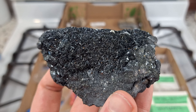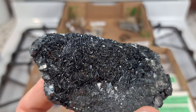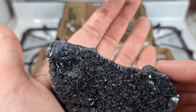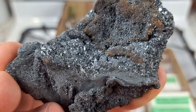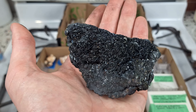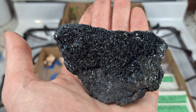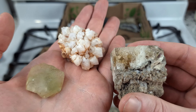Here we have a specimen of manganite from the Atikokan Mine. You can see the lovely bladed crystals with a nice black luster - it's a metallic specimen. On the back there are very fine crystals that are kind of shedding off, so you have to be careful how you handle this or you'll get a bunch of metallic dust on your hands. This is another very cool Ontario specimen to add to my collection.